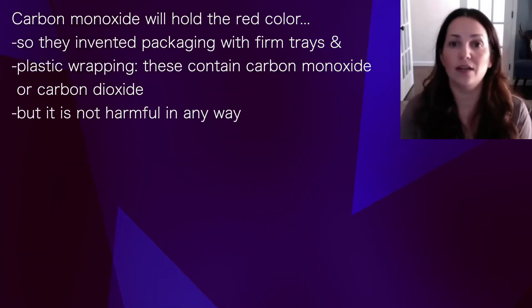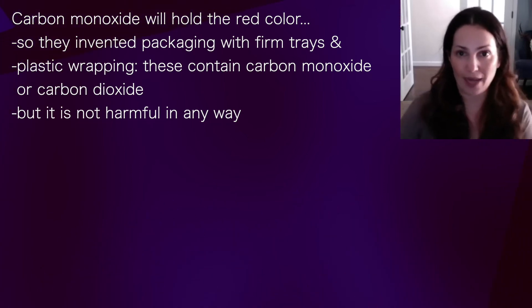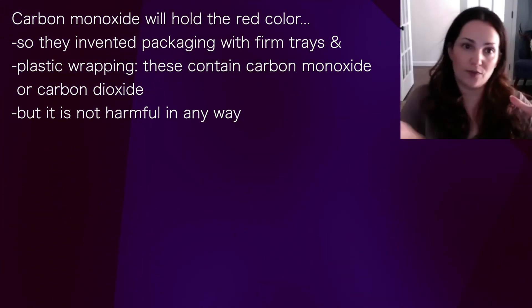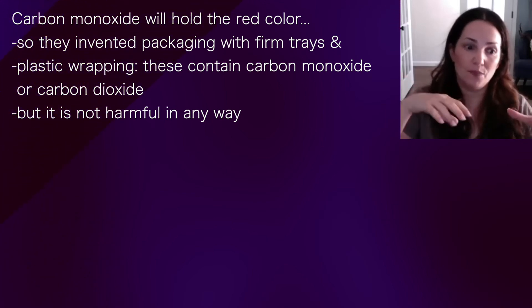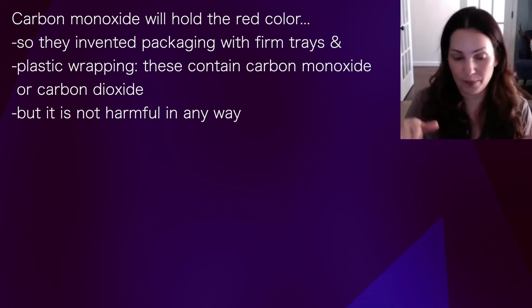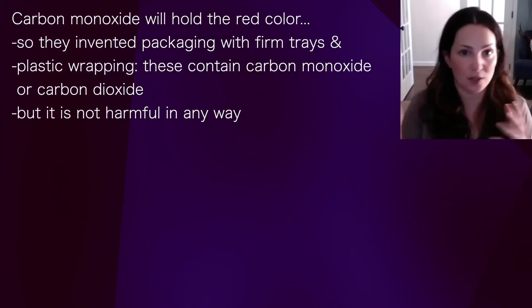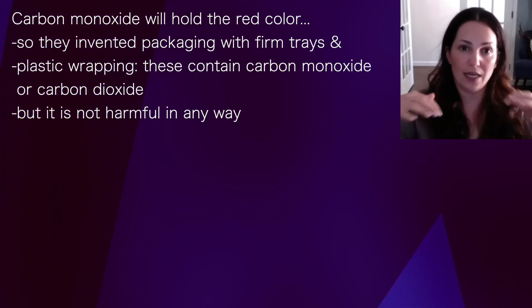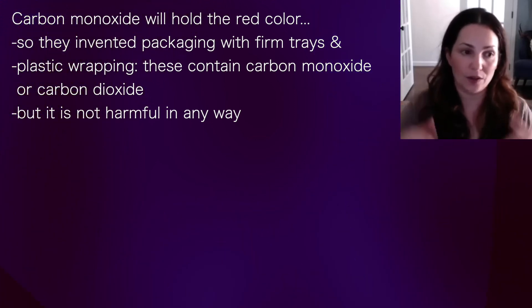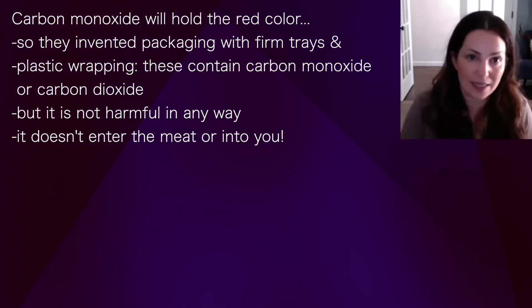Carbon monoxide will hold that red color, so they invented what's called MAP packaging — the ones with those firm molded trays and plastic wrap on top. Those can contain carbon dioxide or carbon monoxide to preserve the color while the meat is being held. It's not harmful in any way and it doesn't enter the meat.